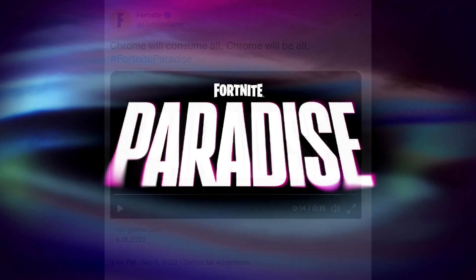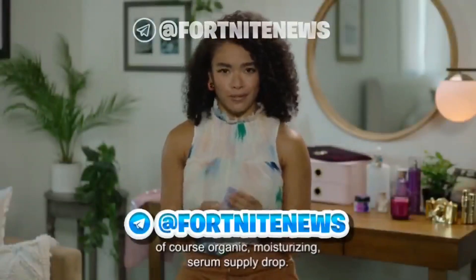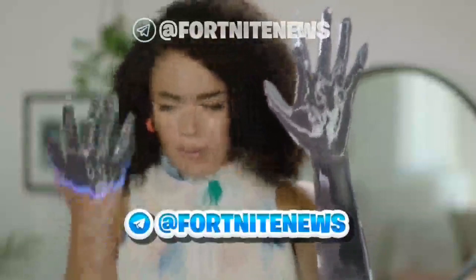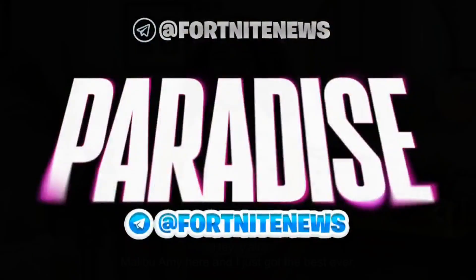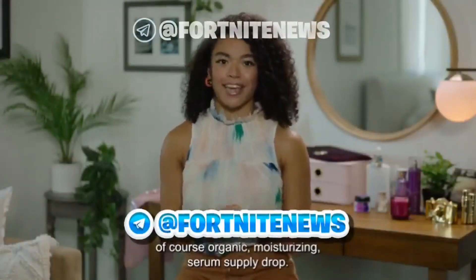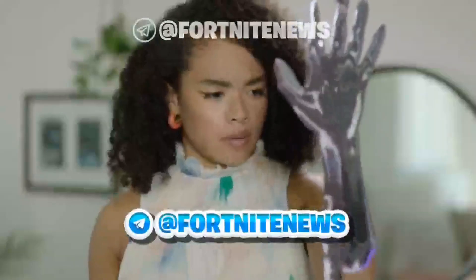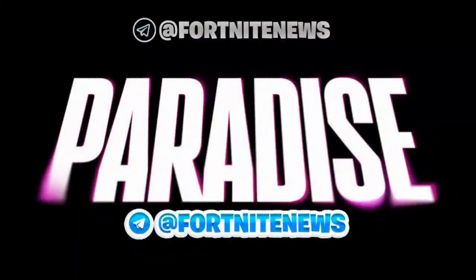Here's the first teaser video. Someone named Amy basically puts some moisturizer on her hand and it turns into that chrome Terminator 2 bad-guy liquid stuff, completely chroming out her entire arms. Very bizarre.